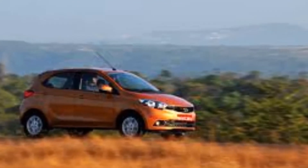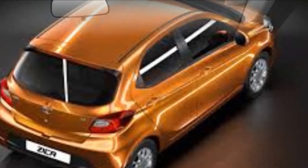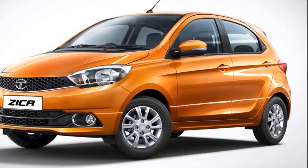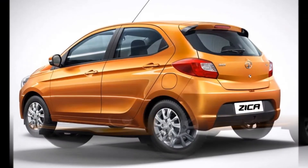Tata Zyka Design: The Tata Zyka is based on the ZOE platform, a refurbished iteration of that of the Indica. Designed with inputs from the carmaker's design centers in Coventry, Turin, and Pune, its front sports Tata's new signature honeycomb grille with a chrome line that runs into the smoked tail lamps.